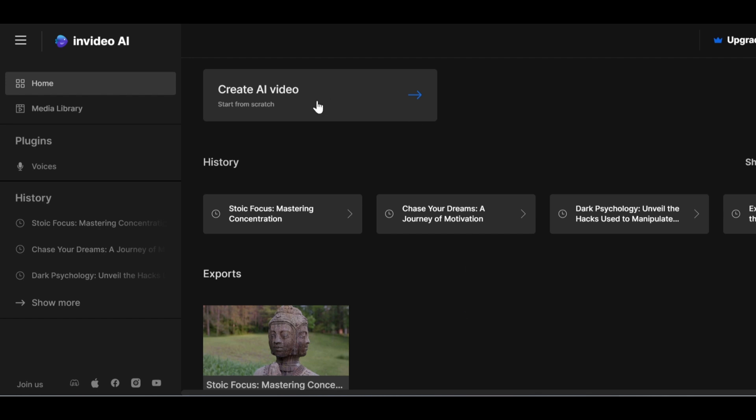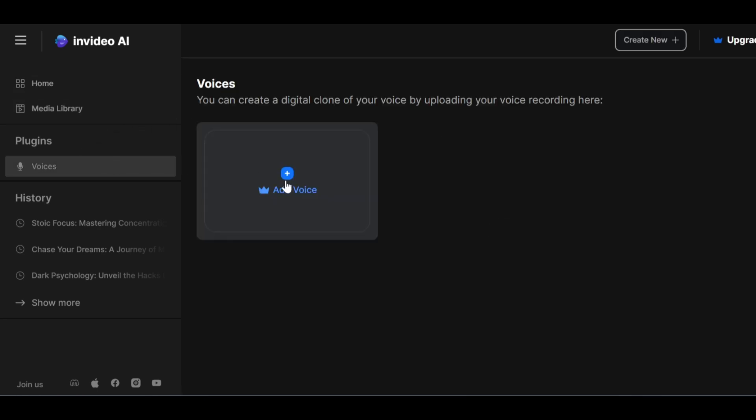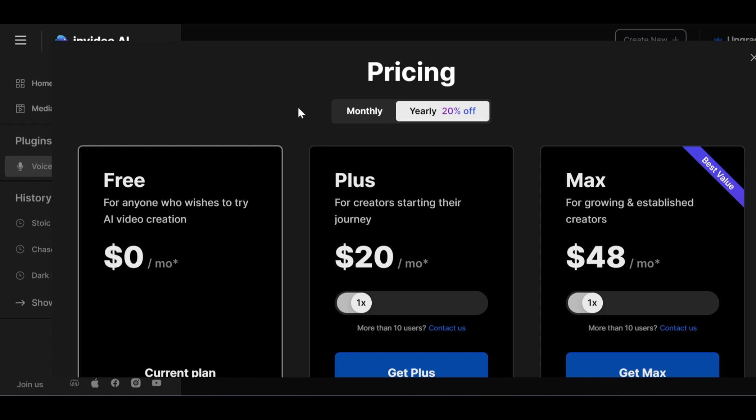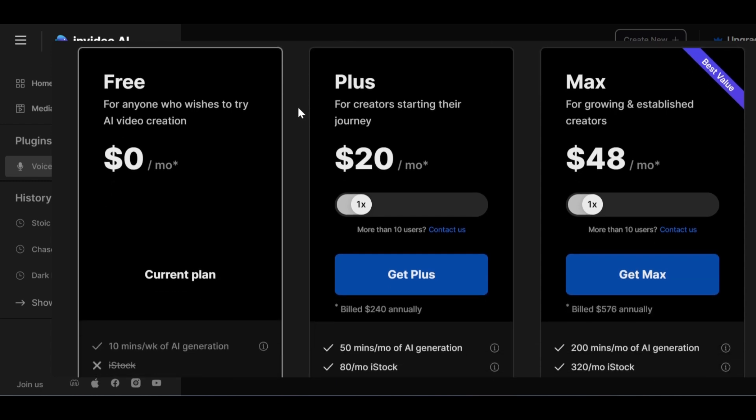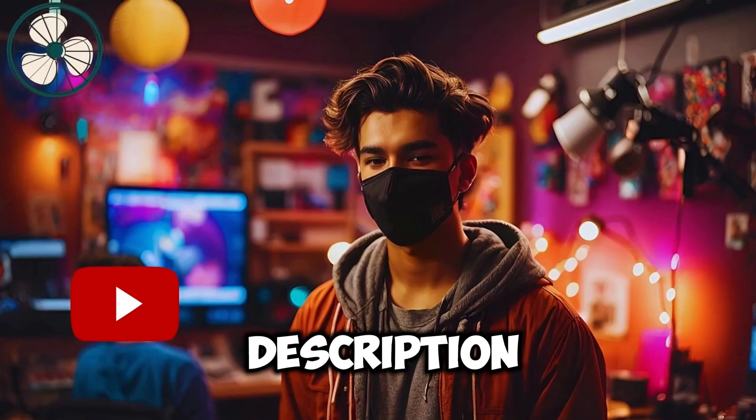Once that is done, you can upload the voiceover by navigating to the plugin area on your InVideo workspace, click on where it says Voices, and then click on Add Voice. To access this feature, you first need to upgrade to InVideo AI Premium. The subscription is just $20, and once upgraded, you can access other amazing features on InVideo, including free stock footage and no watermark on your exported video. The link is in the description below.